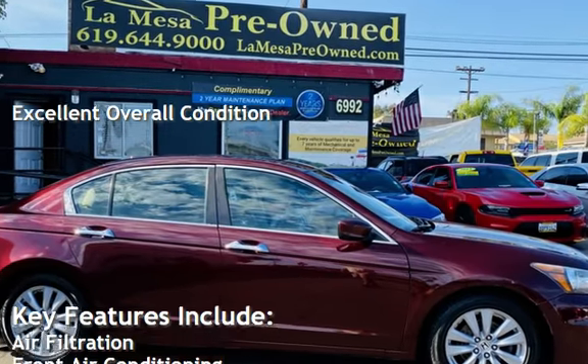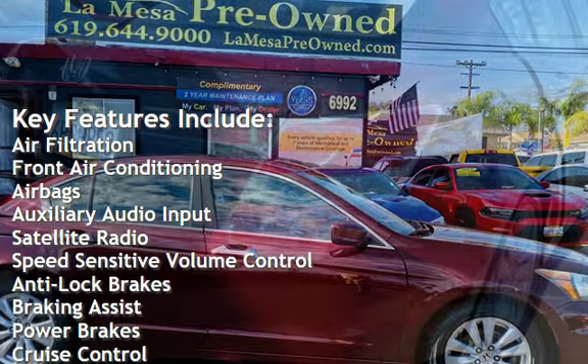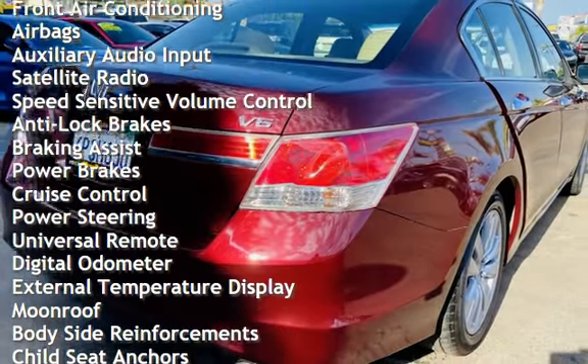Key features include: air filtration, front air conditioning, airbags, auxiliary audio input, satellite radio, speed-sensitive volume control, and anti-lock brakes.